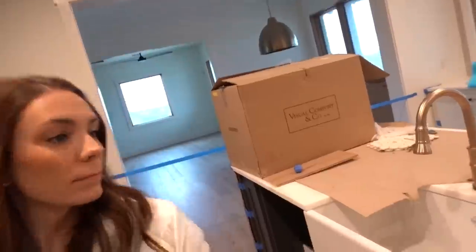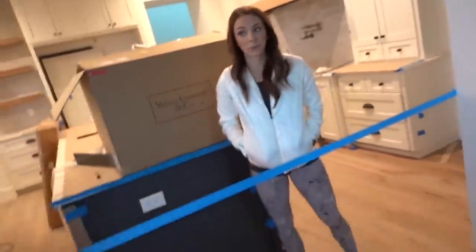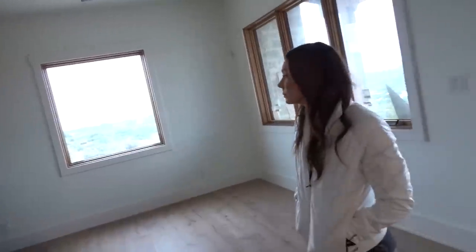We decided to go into the den even though the floor was just done. We're in trouble, but it's our house. Alright, so this is the den — oh wait, we have lights! Nevermind, no lights in here yet — still missing these three lights. They were originally in the wrong spot, so we cut them and moved them all, but haven't sheetrocked over the holes yet. Dang, this is cool.